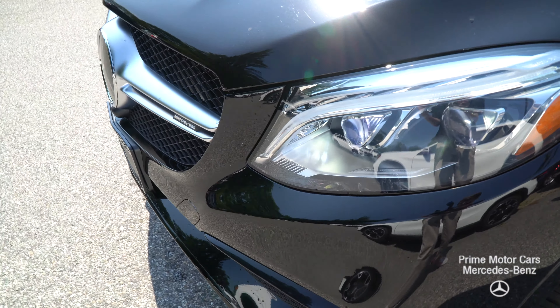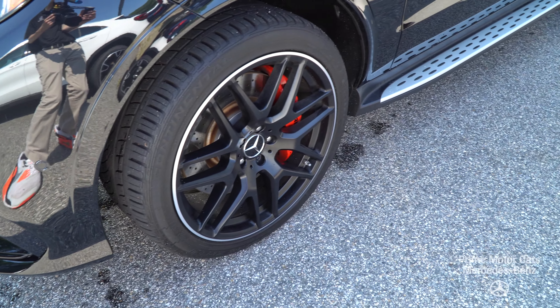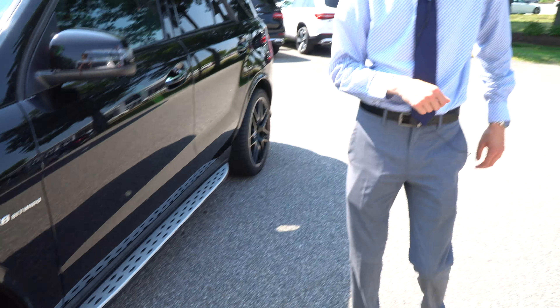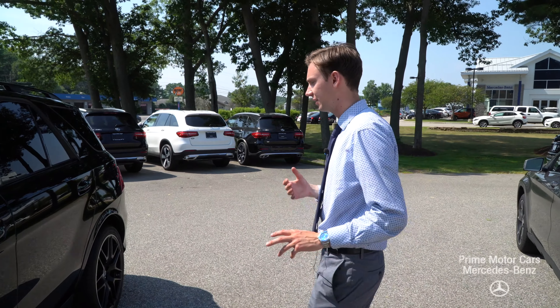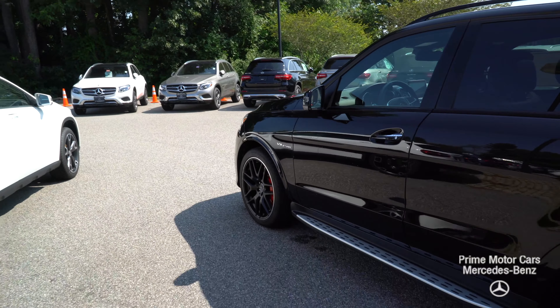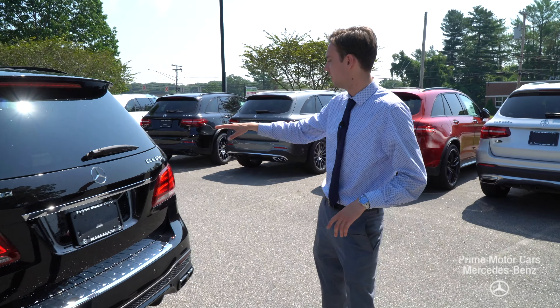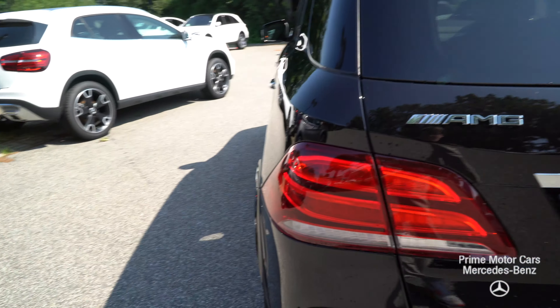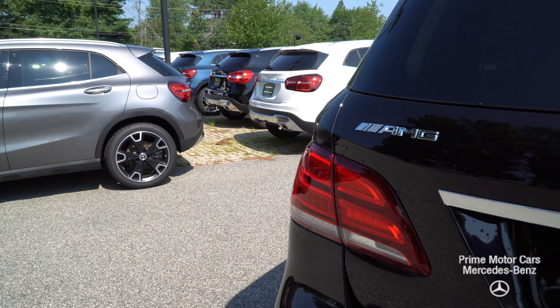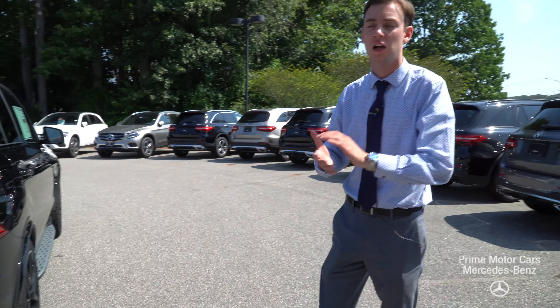Coming along to the side of the vehicle you'll see we have our black AMG forged cross spoke wheels. Red brake calipers stand out and give it a nice contrast. Black trim across our window frames matches the paint — the wheels really complete this vehicle. Beautiful, beautiful car. AMG GLE 63 S badging there on the side. Dual tip exhaust with black chrome on the bottom, matching the whole feel of the vehicle.